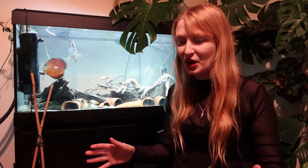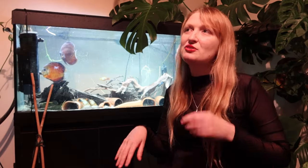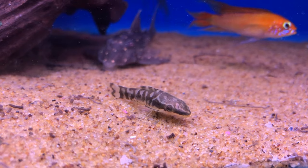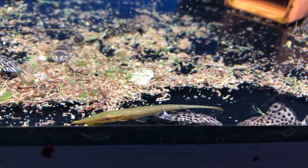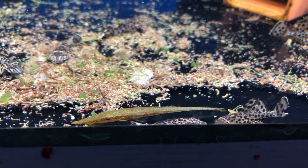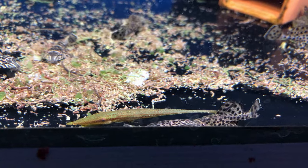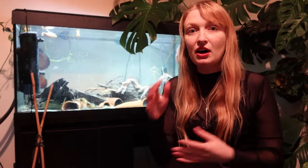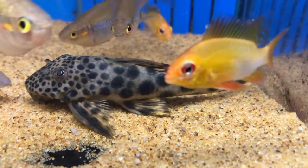There are 1,040 species of loricariids described so far — that's a rough number from when I last checked — and these are divided into several subfamilies, which causes a lot of discussion about whether they're plecos or not, which is a bit silly. You should keep them; there are that many species, more than many other groups. They are one of the largest groups of fishes exclusive to South America.